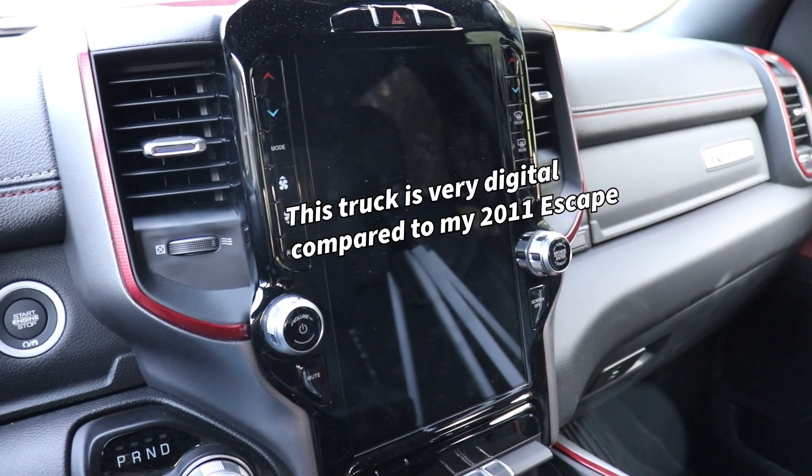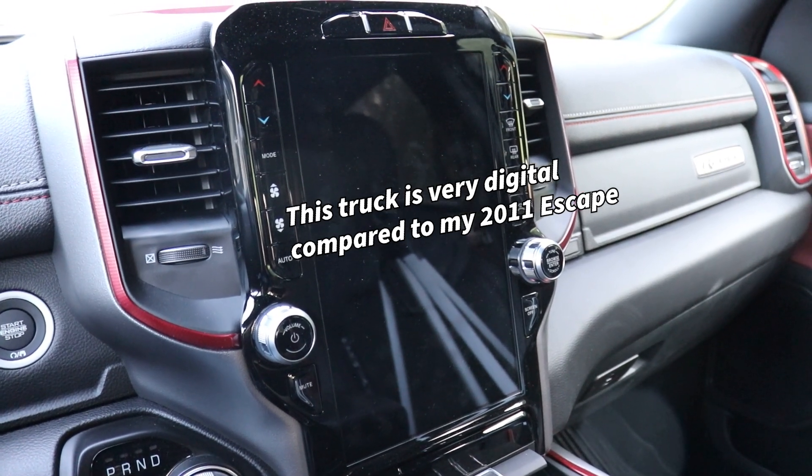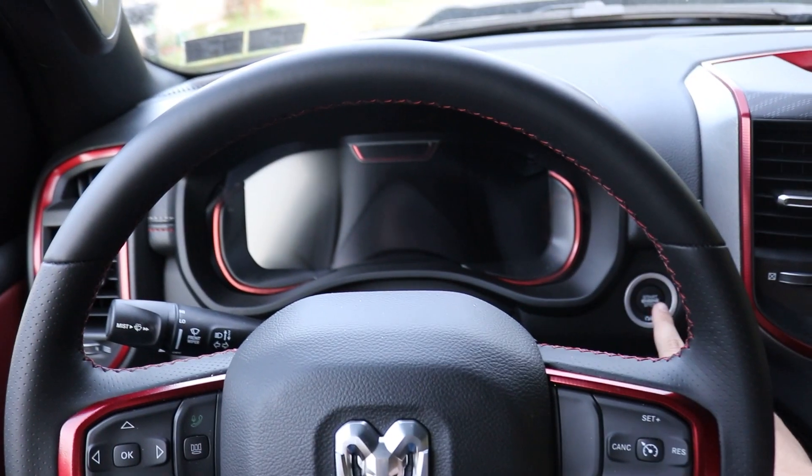The infotainment screen on this truck is huge — you could watch movies on this thing. To say that this truck is big is an understatement; this truck is huge. You could fit a whole family in here — it's a great family truck. And now it's time to start this truck.